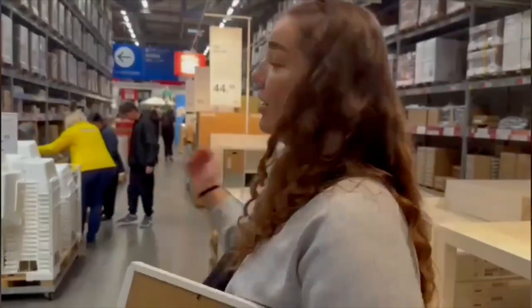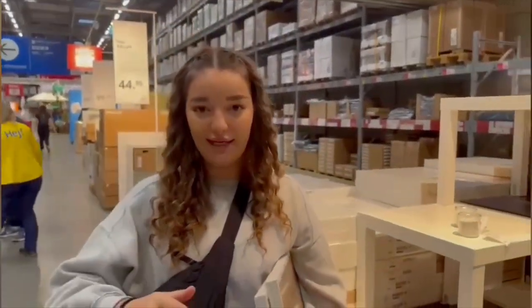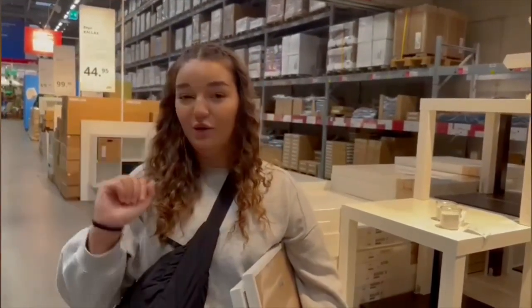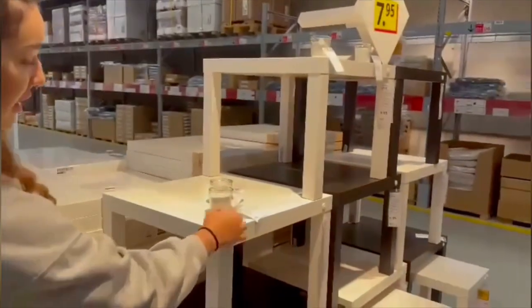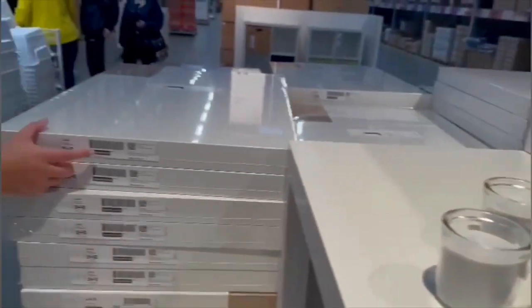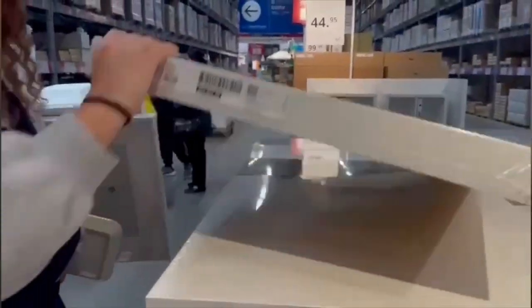We are in the big IKEA now and here you can find the supplement you like. You have to note the number of the supplement and then search for it. For example, you see this table and there is a number on it. Now you can find the number here and take a photo of it with your phone.